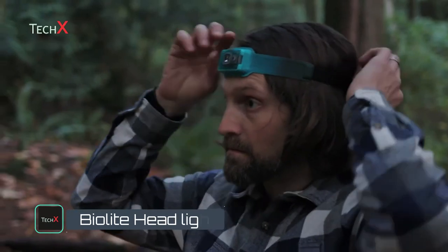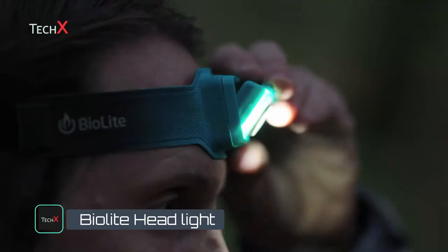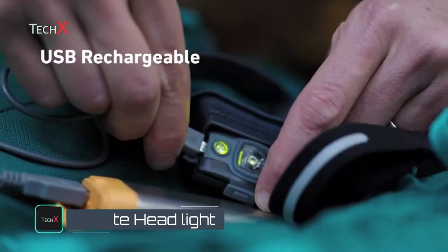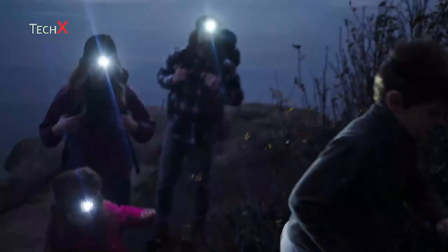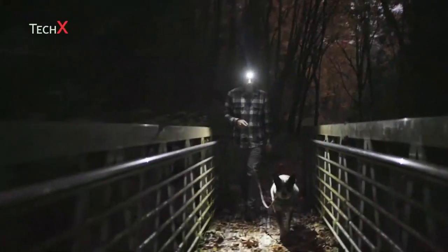This is the BioLite Headlamp 200: 200 lumens, multi-angle, USB rechargeable, and only 50 grams. This ultra-thin light delivers ultimate comfort and fit, so wherever you are, whatever you're doing, you'll quickly forget you're wearing it.